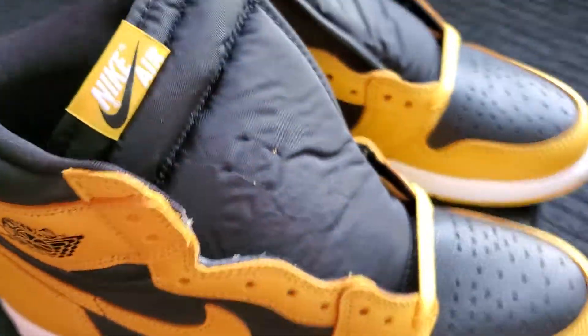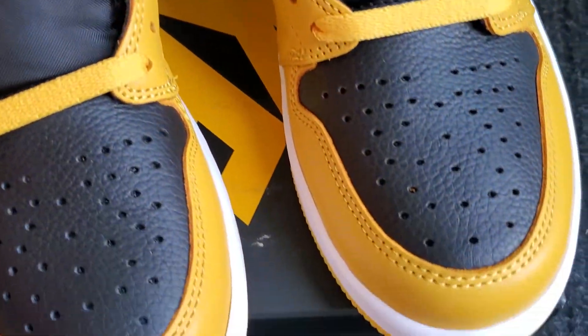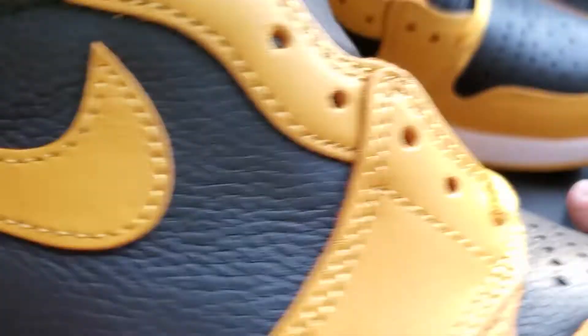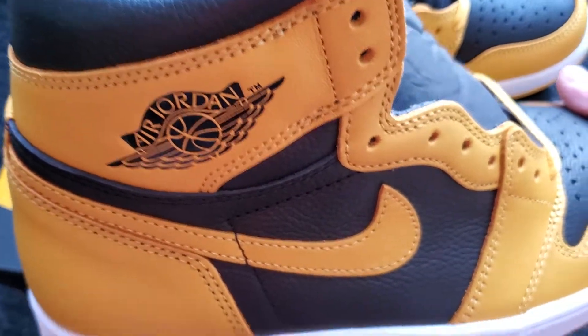This is a very nice shoe — let me know what you think. Comment, like, subscribe. Look at the leather. Definite cop, for sure. If you go to your local Foot Locker in Canada, it might still be on the shelf, so go get them quickly. Take care. Bye.